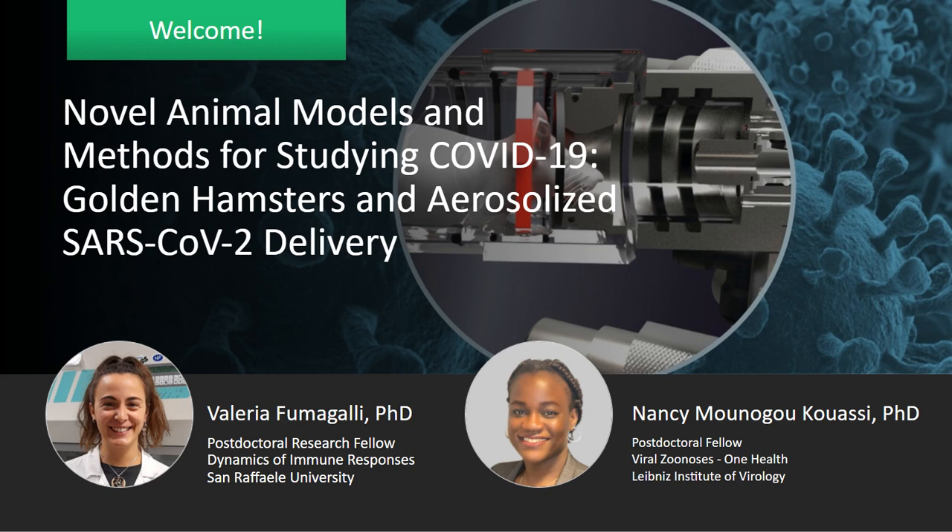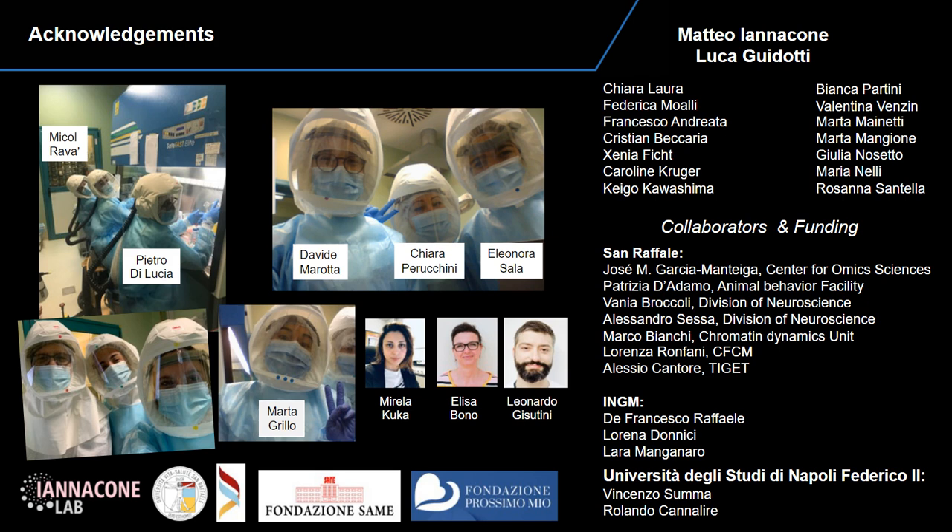Thank you very much. Good morning, afternoon, and evening, everybody. I would like to thank the organizer for giving me this opportunity to present here in this webinar, and today we will speak about a paper that we recently published in Science Immunology. It is about the administration of aerosolized SARS-CoV-2 to K18 human transgenic mice that uncouples respiratory infection from fatal neuroinvasion. First of all, I would like to thank my group, particularly my colleagues Pietro, Micol, and David, my mentor Matteo Iannacone, and Luca Guidotti, and all our collaborators.